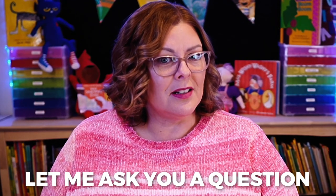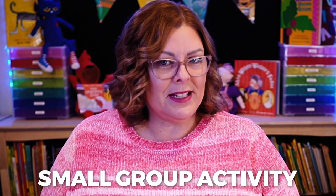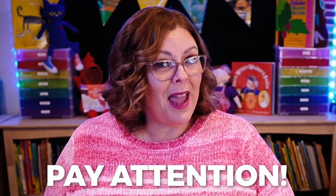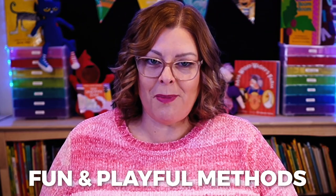Let me ask you a question. Has this ever happened to you? You're trying to do a small group activity, but your students just aren't feeling it. They're looking at their classmates to see what they're doing, and you're left trying to figure out how on earth you're ever going to teach them anything if they won't pay attention.